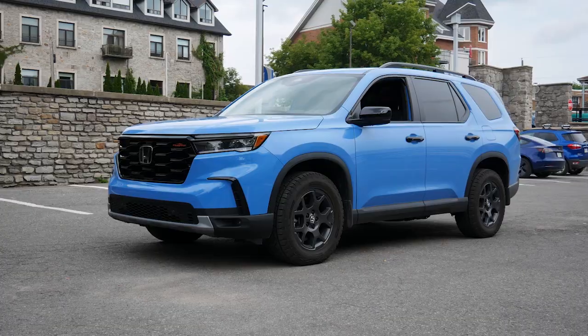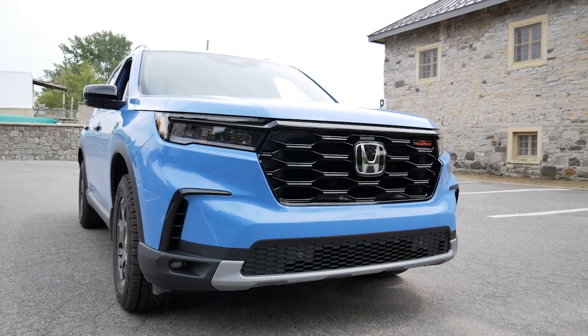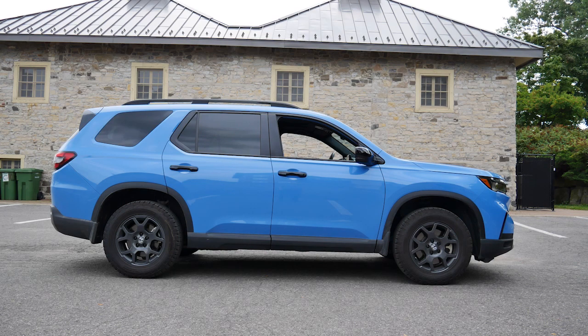This is a midsize SUV. The previous version was good — no question it was good — but the interior styling was a little bit lacking. They worked on the exterior and I think it's a success, especially in this blue. This bubblegum blue is so beautiful. It looks great.